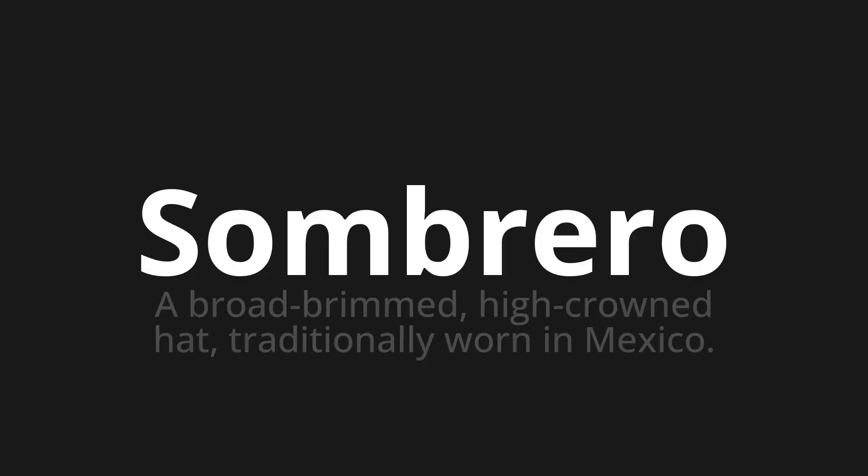Welcome to this pronunciation video. Today, we will be focusing on a new word that you might find challenging or intriguing. Let's dive into today's word: sombrero, which means a broad-brimmed, high-crowned hat traditionally worn in Mexico.